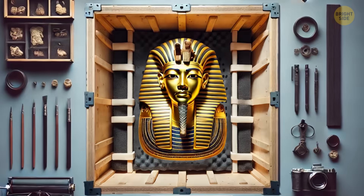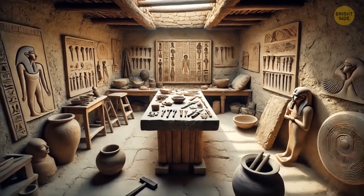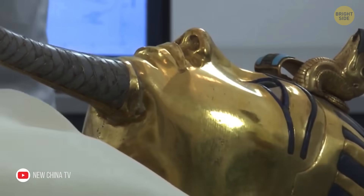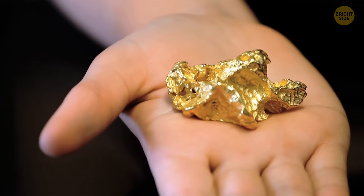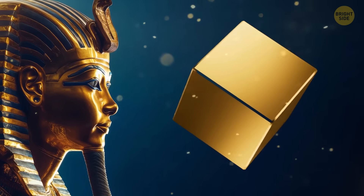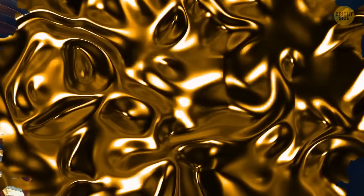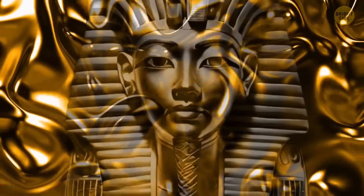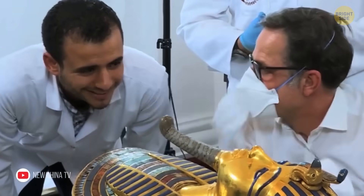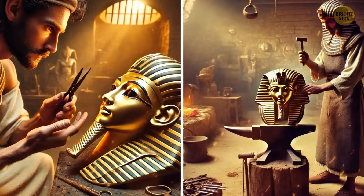Egyptian goldsmiths didn't use modern soldering techniques, so how did they make this mask? New X-rays taken in 2007 gave us some answers. It turned out the Egyptians didn't use pure gold, which is 24 carats. The mask was actually made of 23-carat gold, meaning it was mixed with another material. Specialists discovered that the gold sheets contained a small amount of copper, a reddish-brown metal, likely to make the material more flexible and easier to shape. They would then shape the gold sheets by heating and hammering them over and over again.